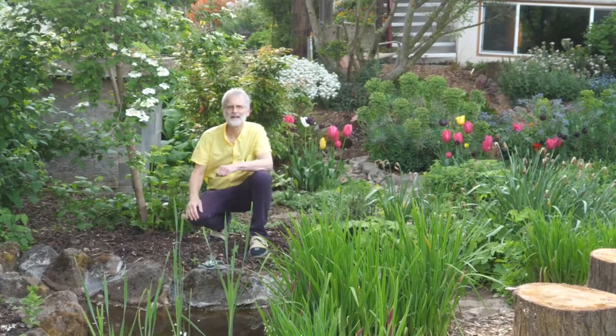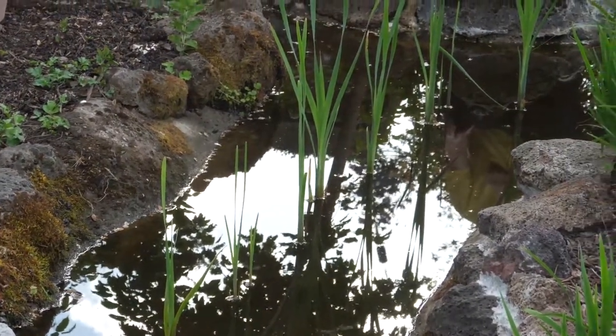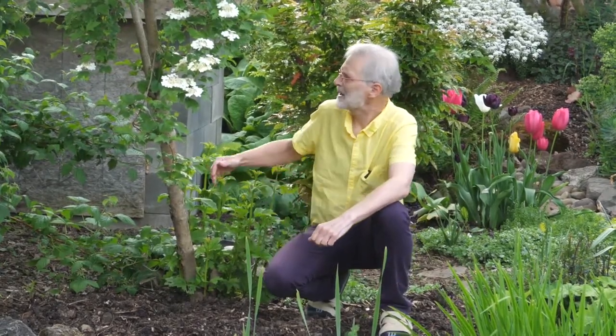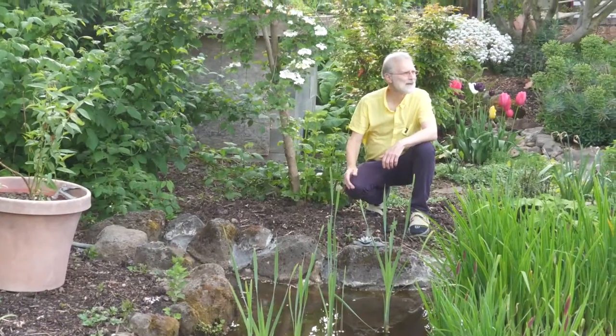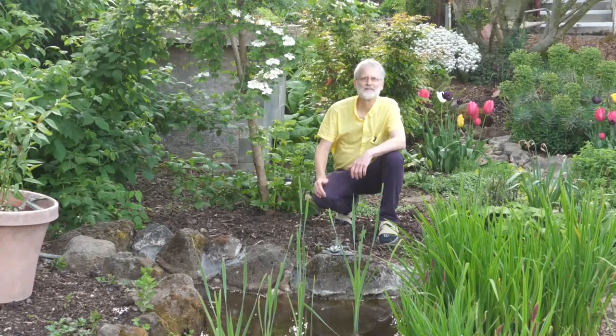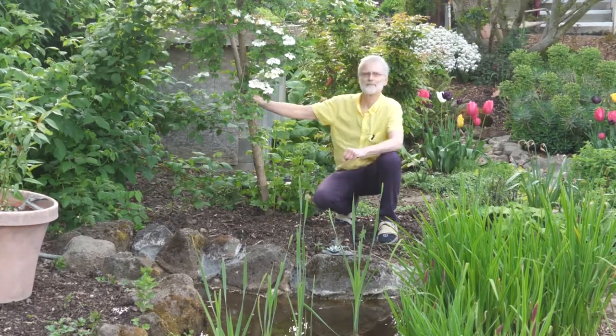I'm standing in front of our reflecting pond, which has a very interesting story. This is actually the oldest structure on the property — it was part of a house that used to be here before the parking lot was developed. We recently restored it as a reflecting pond. Right behind me is our water well, which we drilled shortly after starting the project to provide irrigation water for the gardens. With almost two acres of gardens, we use a phenomenal amount of water during the summer growing season, and the well has made it economically feasible.